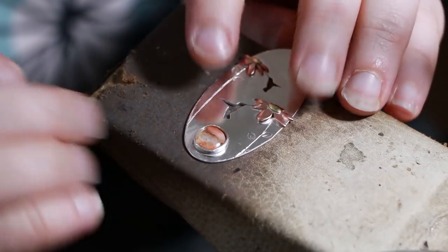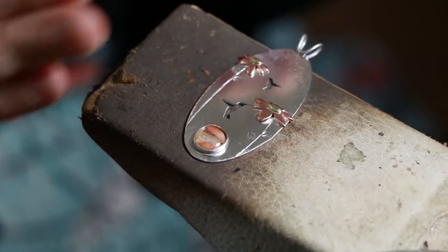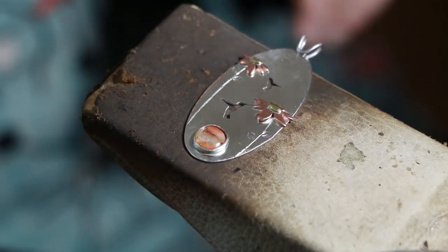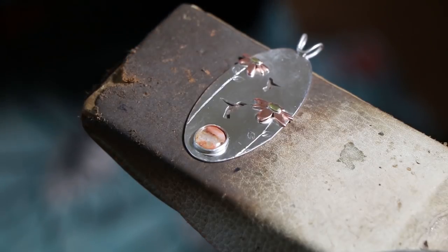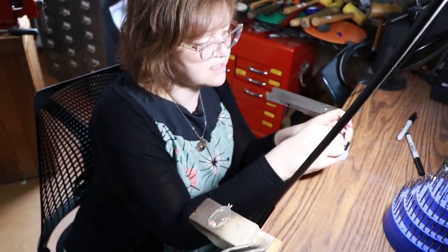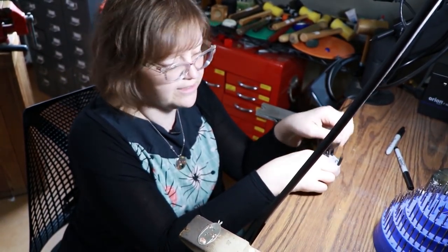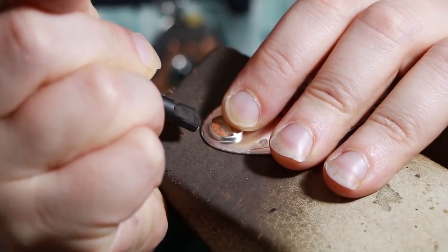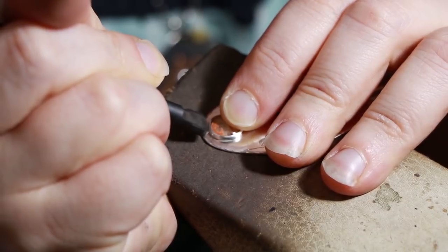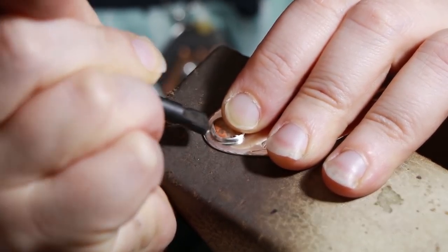I've got the stone in there that we cut, and the bezel is the right height, so I can start to push that right up to the stone. A lot of stones can be set just with hand tools, but we tend to rely on tools like this to save our elbows and wrists by allowing a little mechanical assist. If anybody's ever seen a big pneumatic hammer, this is kind of like the tiniest little version - like a little jackhammer.